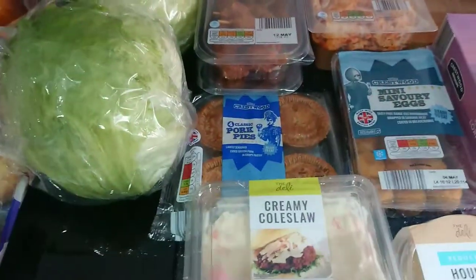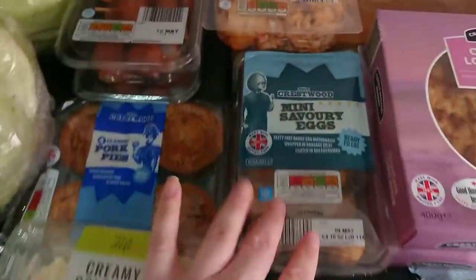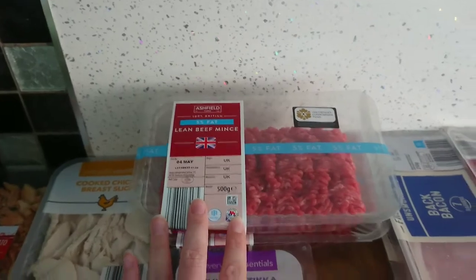We have two cooked chicken breasts, some satay sticks, pork pies and some creamy coleslaw, hummus, savoury eggs, chicken tikka, and two packets of five percent fat minced beef.